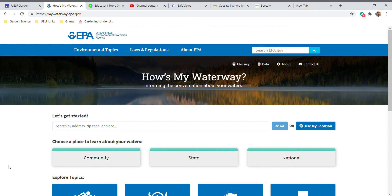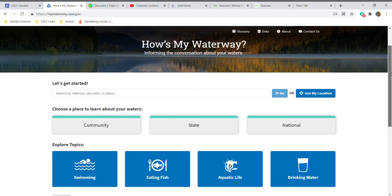Hey garden friends, I wanted to share with you the website we're using this week to do research on our local waterway. On your device you're going to go to this web address: https://mywaterway.epa.gov. When you type that in and hit the enter key, this is what you're going to see — the United States Environmental Protection Agency website. They have a really cool feature we get to use about our watershed.